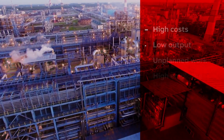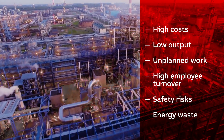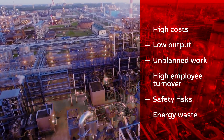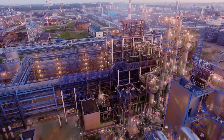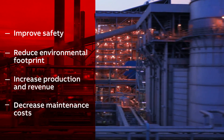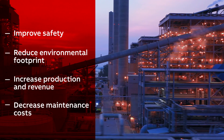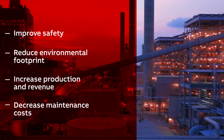While traditional time-based approaches can lead to high costs, low output, unplanned work, high employee turnover, safety risks, and energy waste, APM offers a better way — using a data-driven approach that provides layers of protection to improve safety, reduce your environmental footprint, and increase production and revenue, all while decreasing maintenance costs.